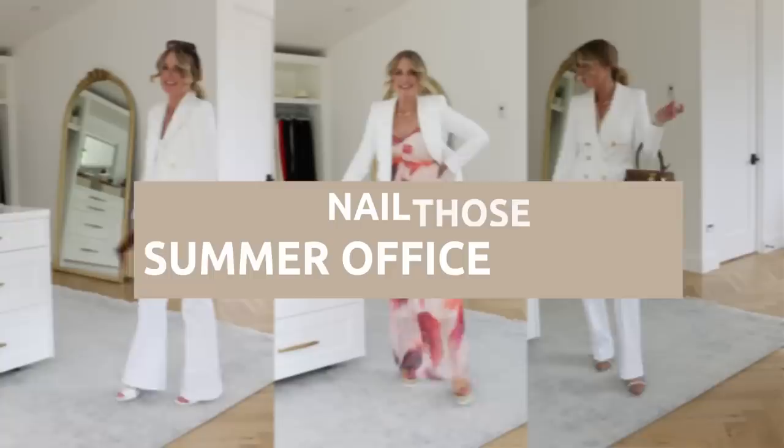If you work in an office in the summertime, I feel for you — it is definitely a challenge. But in this video, I'm gonna share some simple do's and don'ts so that you can really nail those summer office outfits. Dressing for the office in the summertime can be very challenging, especially when you live in a really hot climate. The last thing you wanna do is wear layers, closed-toe shoes, or pants with no forgiveness in the waist.